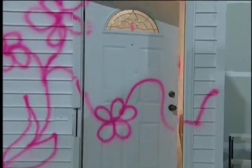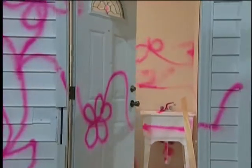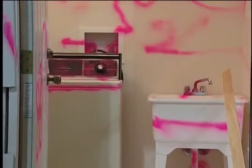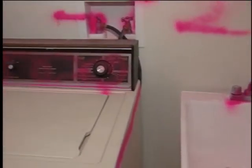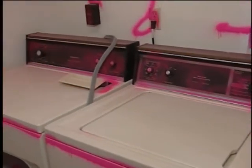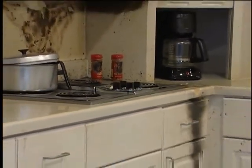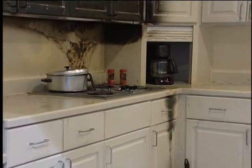Our fully equipped modules allow us to teach loss scoping as well as estimating. One of the modules seen here depicts an exterior and interior vandalism claim. A second module represents a kitchen grease fire — we actually set fire to it.